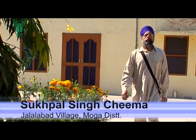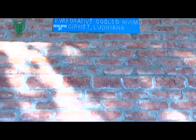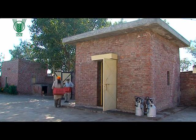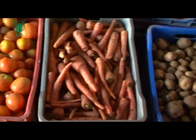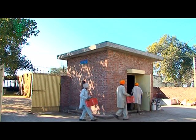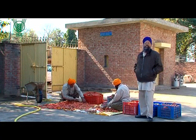Sukpal Singh Chima, a farmer in village Jalalabad of Mogha district, got an EC room constructed on his farm for field trials some time back. Thanks to the EC room, fruits and vegetable farmers can now not just increase the shelf life of their products but also demand a good price for them. All of it comes at a bare minimum one-time investment of 75,000 rupees, and today he is quite happy with his decision.